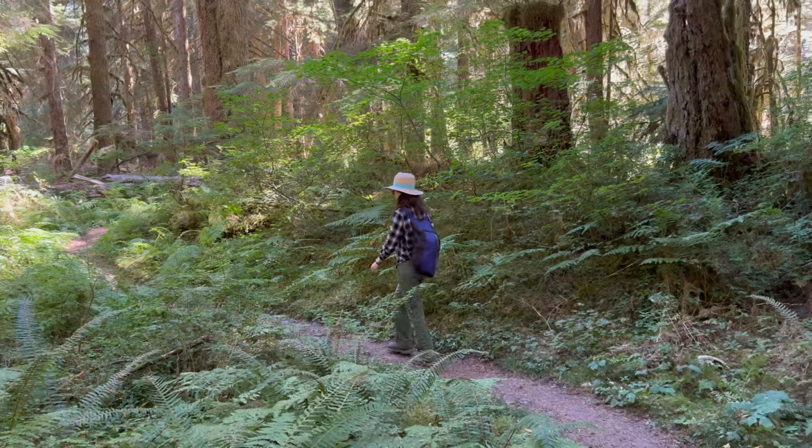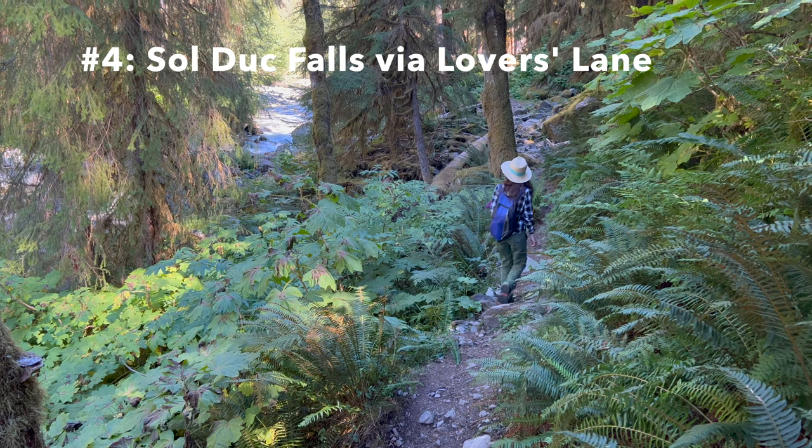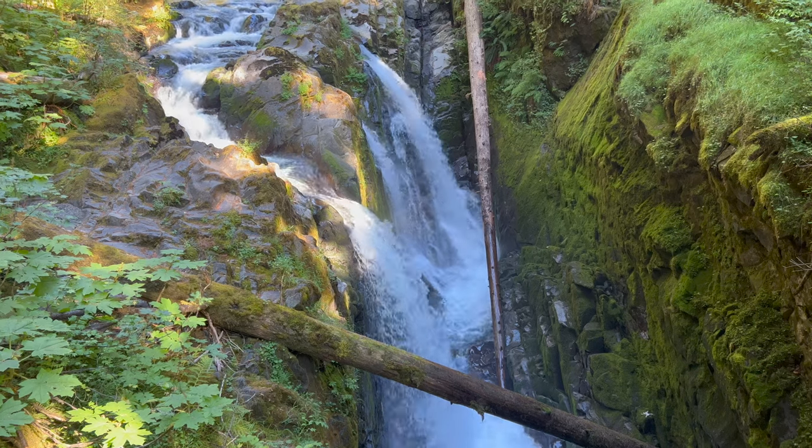For number four, we'll head to the rainforest for the 5.8 mile loop hike along Lover's Lane to Sol Duc Falls. This hike showcases Olympic's signature rainforest environment and a striking triple waterfall.